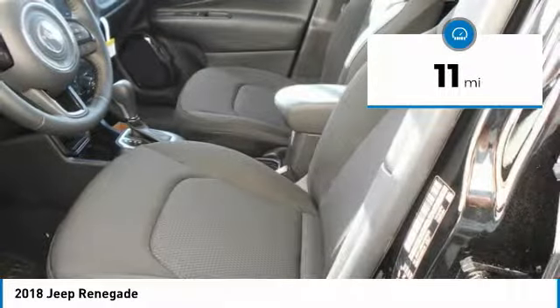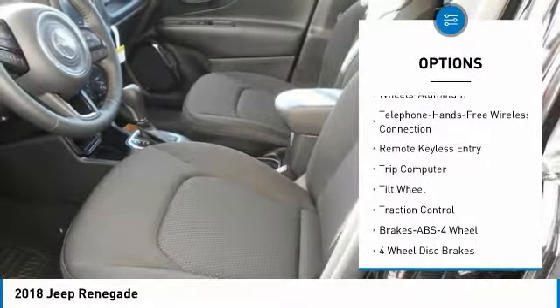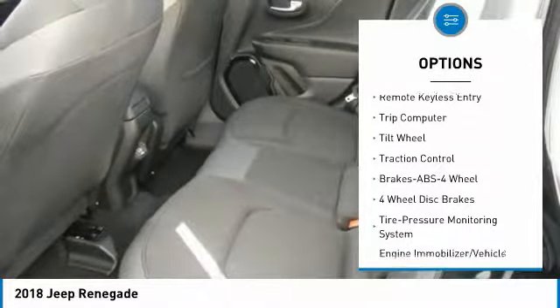Here are some of this vehicle's great options: anti-lock braking system, traction control, air conditioning, and Bluetooth wireless data link for hands-free phone.